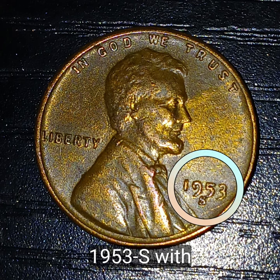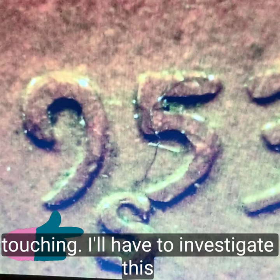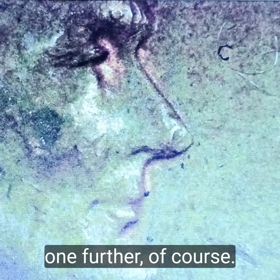1953-S with the five and then mint mark touching. I'll have to investigate this one further, of course.